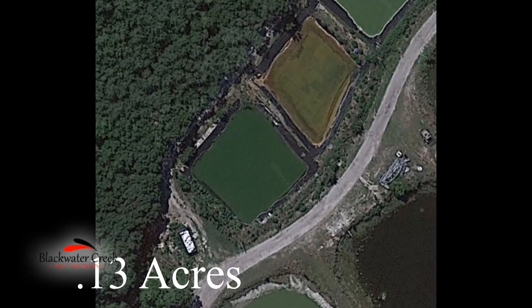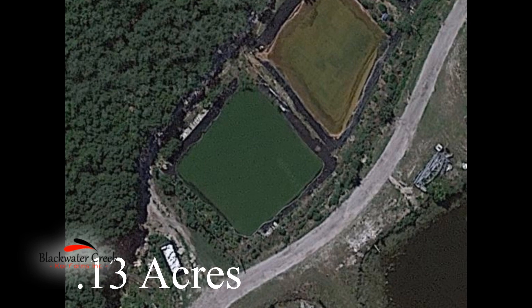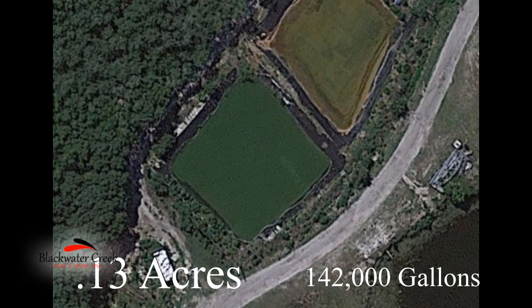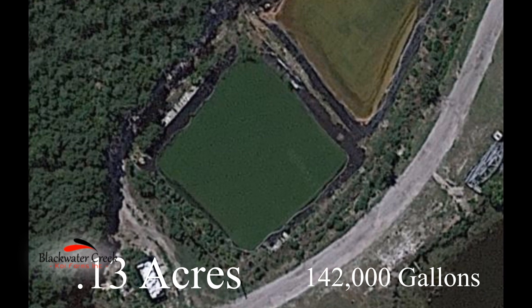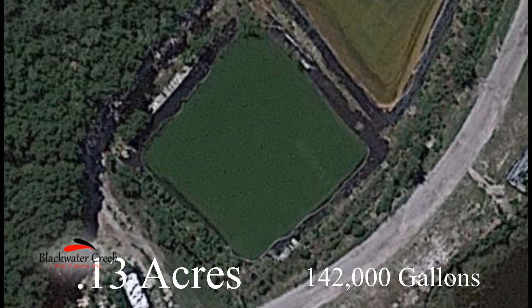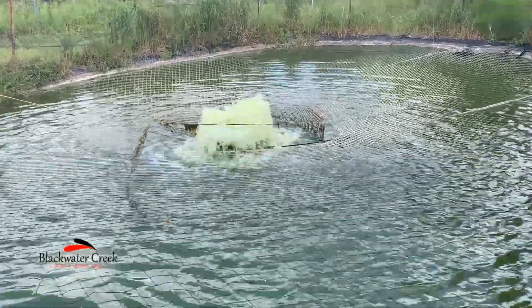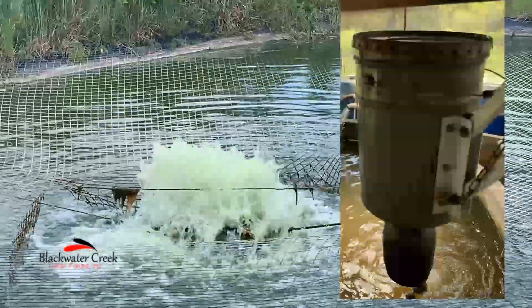In July of 2023, we harvested a small pond of fish and we were delighted in what we saw. The liner pond is approximately 0.13 acres and about 142,000 gallons. It has a small amount of well water running through it daily with a total exchange of probably every three weeks. The pond is protected from birds using netting and fishing lines.